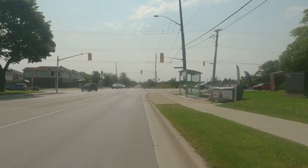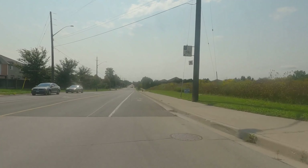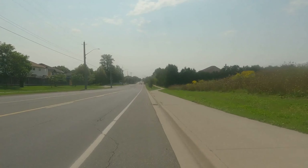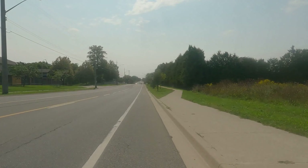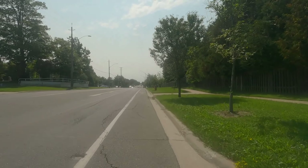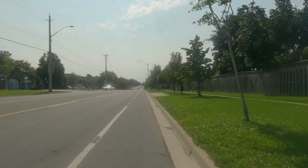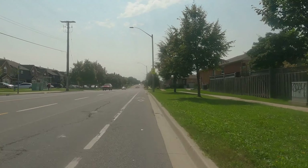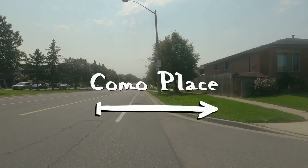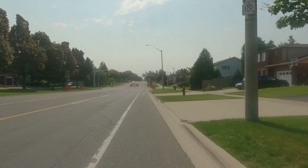Just beyond Stonechurch, we have bicycle lanes until Rymel, which is great. This is what the road should be — a perfect example of what the entire length of Upper Wellington should look like. If you painted the wide sections that are already wide, and widened the narrow section and painted that, the score would go up to an 88, which is quite decent. And that's not even having protected bike lanes. There are a lot of sections that could have bollards and concrete curb stops, because there are not a lot of driveways further north, so people would feel very comfortable taking this route.